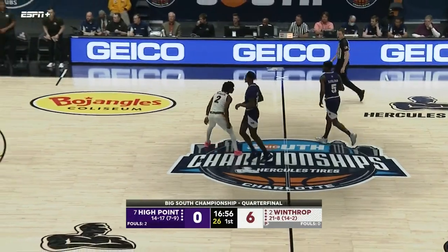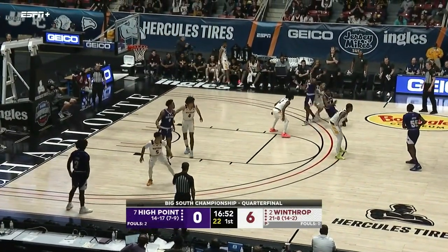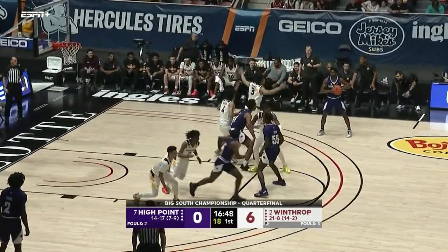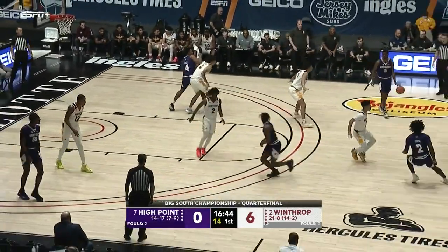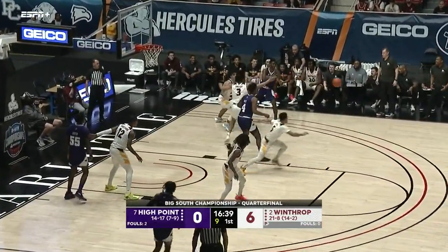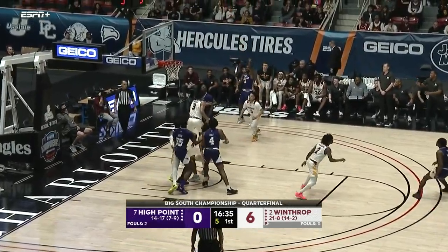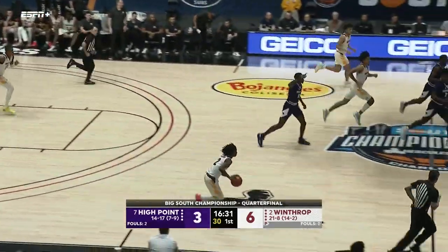Eleven trips to the NCAA tournament for this program — the two seed here this year. You see Chase Claxton go to the bench. Austin quiet so far; again, a huge night two nights ago against Hampton — 24 and 16, incredible to watch, and again just a redshirt freshman. Shot clock down to eight. House fakes the shot, kicks it back out to Randleman — and the three pointer gets High Point on the board.